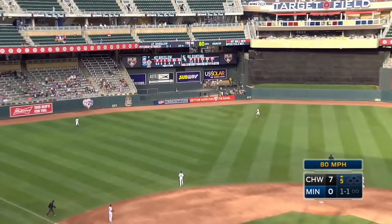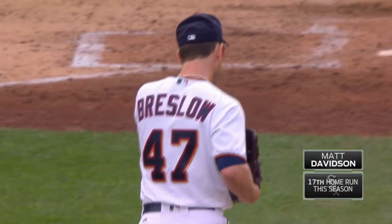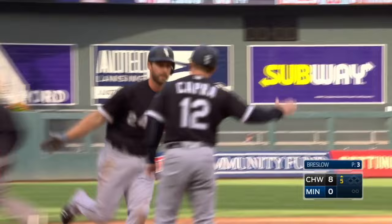Davidson with a mammoth home run into the second deck over the bullpen. A single, a walk, and now a tape measure home run — and it's 8-0. That's home run number 17 for Matt Davidson.